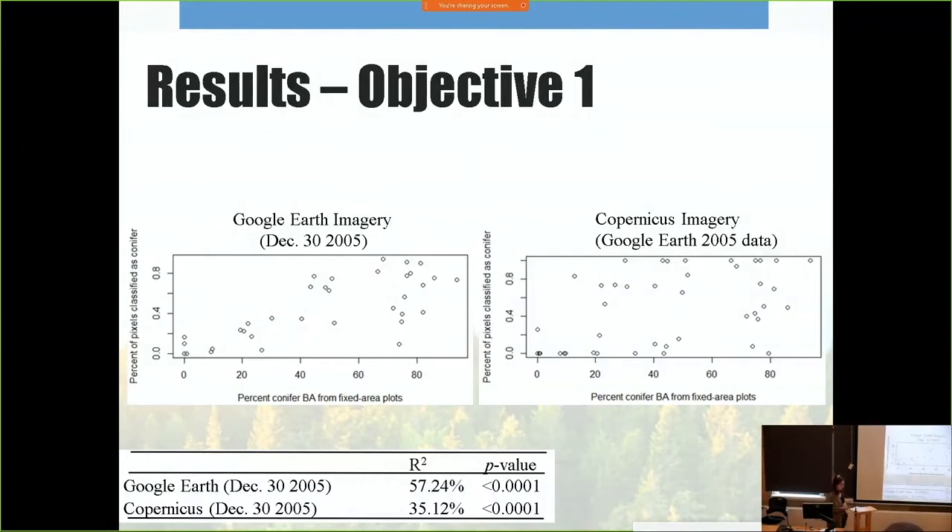The third validation method utilized VSP plot data to assess the accuracy of conifer classification. The y-axis states the percentage of pixels classified as conifer, while the x-axis states the percentage of conifer basal area from the VSP fixed plots. The correlation was relatively good for the Google Earth image with a 57% R-squared value, but Copernicus didn't do as well, with only a 35% R-squared value, although significance was good for both.